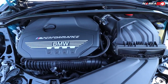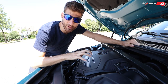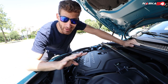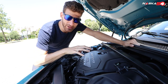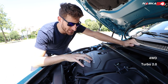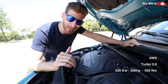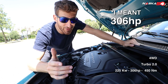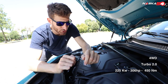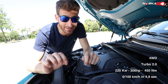Just like the Series 1, the Series 2 comes in different versions with different engines and transmissions — front-wheel drive and four-wheel drive. This one, the M235i, which is the top class, is four-wheel drive with a 2000cc turbo engine delivering 225 kilowatts or 305 horsepower and 450 Newton meters of maximum torque, allowing it to go from 0 to 100 kilometers per hour in 4.9 seconds.